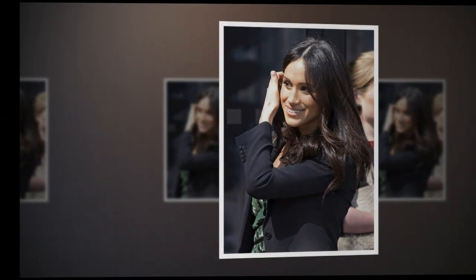These days, Meghan sees celebrity facialist Sarah Chapman, who claims to deliver results that are both dramatic and instant.